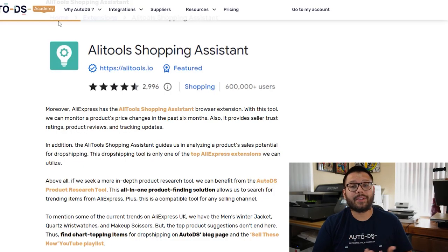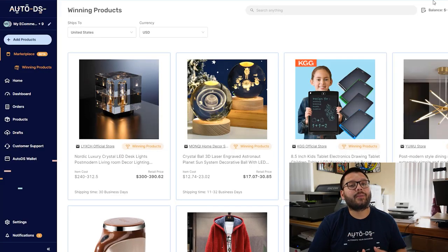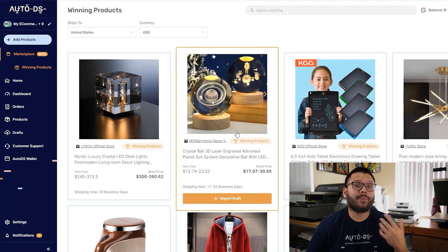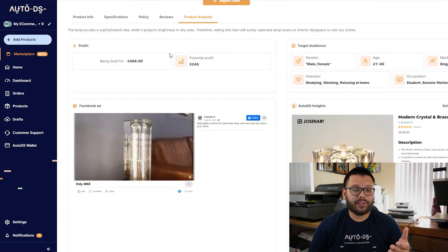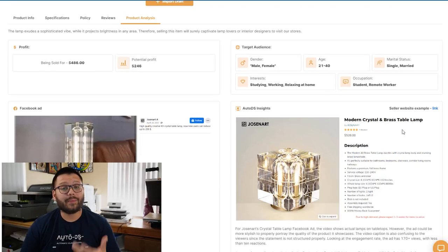You also have the option of the Ali Tools Shopping Assistant Chrome extension. This tool helps you monitor price changes for a particular item over the last six months and also helps you analyze the product's sale potential. On top of that, if you want something more in-depth for your product research with proven trending products, you can check out the product research page over at the AutoDS platform — more specifically, the winning products page. Over here, you can see proven products that are selling, along with different metrics, the product analysis tab showing potential profit, the audience you should be targeting, an example of a winning Facebook ad that's currently running, and some insights into the seller's website.